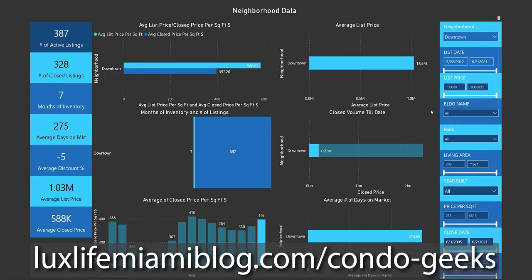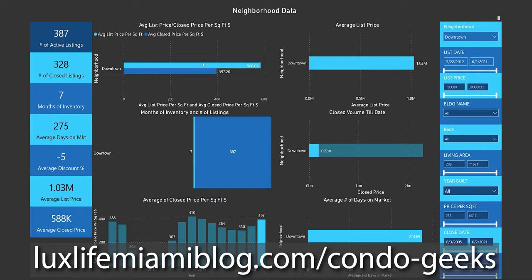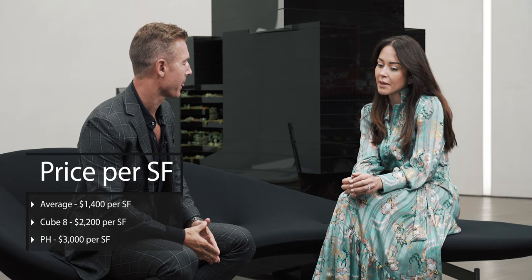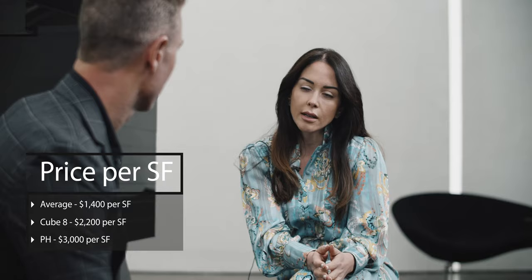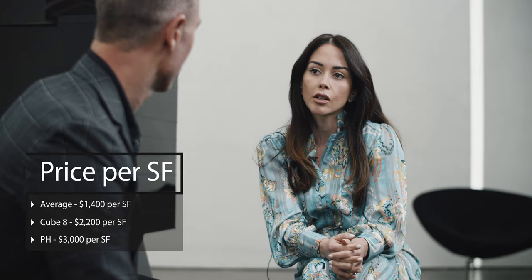Let's get into numbers. I'm a co-creator of a software called Condo Geeks — a 15-year economic horizon of the entire Miami condo market — so I can talk about every other building and all the numbers to see how it stacks up. The building average is $1,400 per square foot, with many finish types. Cube 8 is more unique at around $2,200 per square foot. Penthouses are $3,000 per square foot — which is not bad, since we've seen recent resales in Apogee at a little over $3,000 per square foot.